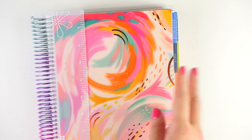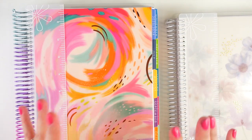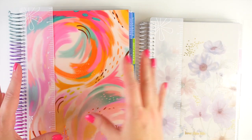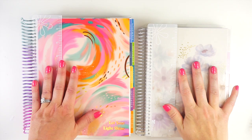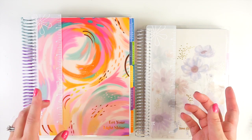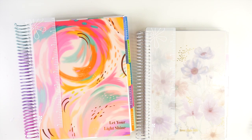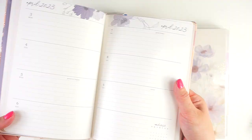If you're new to Erin Condren or need a refresh on how planner ordering works, they have two life planner sizes: the classic 7x9 and the A5, which is just a little bit smaller. Not all interior designs are available in both sizes. In terms of interior layout, they offer several options: the classic vertical weekly — their most popular layout — a weekly horizontal layout, and an hourly layout. The hourly got a little bit of a facelift this year.